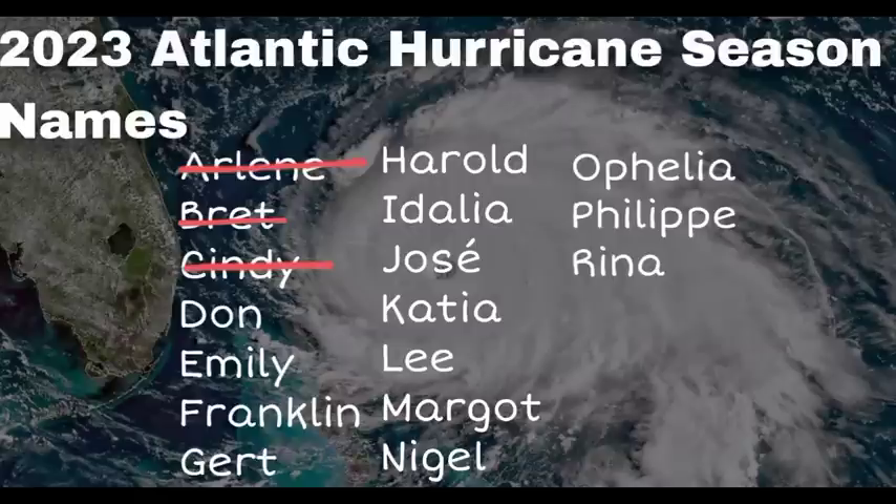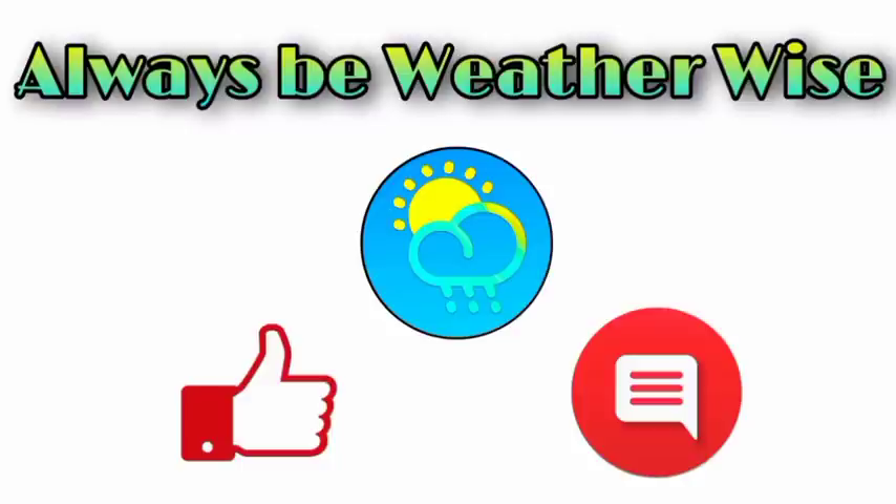The next name to be used for this hurricane season is Dawn. As of now, there are no new disturbances highlighted for potential development. I will continue to keep you posted and go into more details this evening. If you have any questions, feel free to leave them in the comments — I will respond as best and as soon as I can. Remember to always be weather-wise.